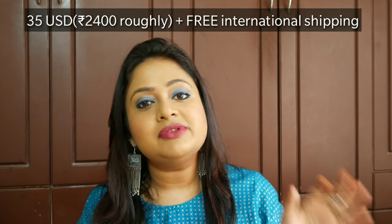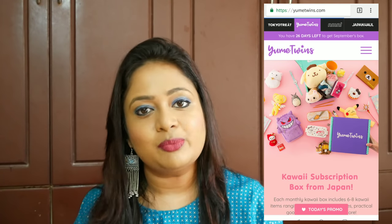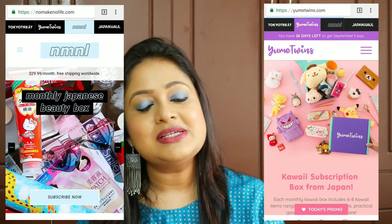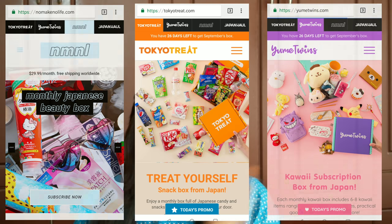They have three boxes available. One is YumeTwins, which is a cute lifestyle kind of box. The next one is a beauty box called No Make No Life (NMNL) for $29. They also have Tokyo Treats, which is a snack box. Today we will be unboxing the cute lifestyle box, YumeTwins, which arrived in perfect condition.